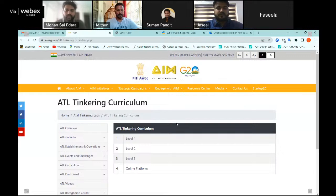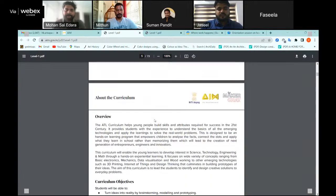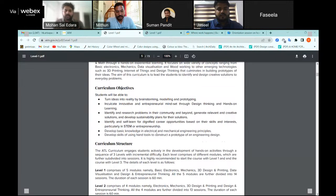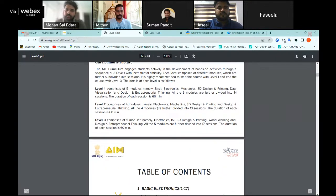When you click on Level 1, a PDF opens with a cover page, messages, and an 'About the Curriculum' page that clearly explains the overview, objectives, and structure. Level 1 comprises five modules: Basic Electronics, Mechanics, 3D Design and Printing, Data Visualization, and Design and Entrepreneurial Thinking. Level 2 has four modules — Electronics, Mechanics, 3D Design and Printing, and Design and Entrepreneurial Thinking. The titles may look similar but the complexity inside the projects is definitely at an incremental level.